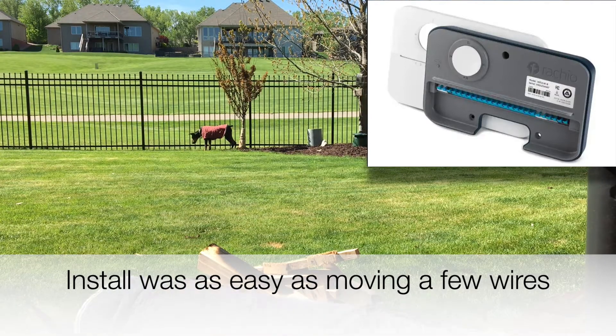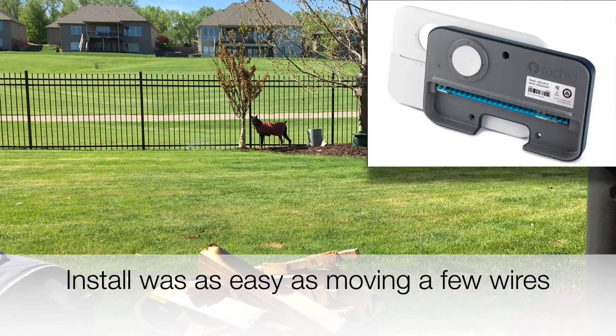The install was easy. You just pop the front off of it, remove some wires from your old unit, move those wires over to the new unit, screw the thing to the wall, plug in the power cord, and you're off to the races. It's a really cool unit — easy to install, doesn't require a higher degree of technicality at all.